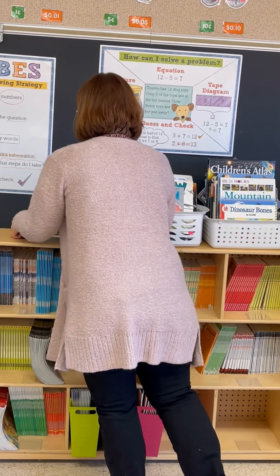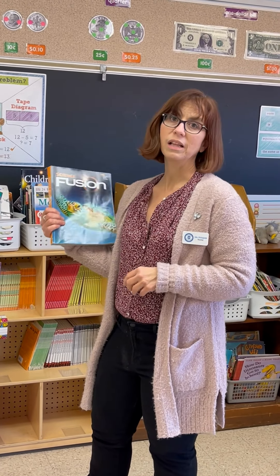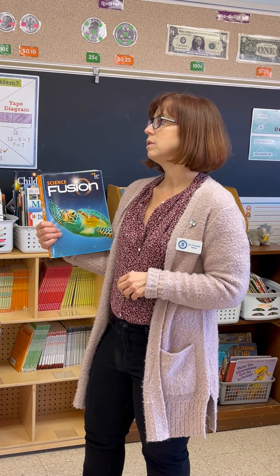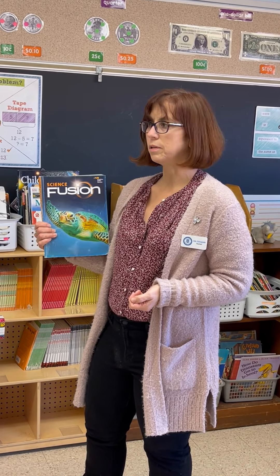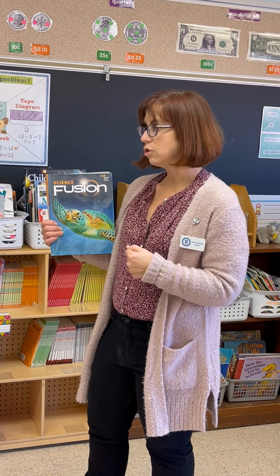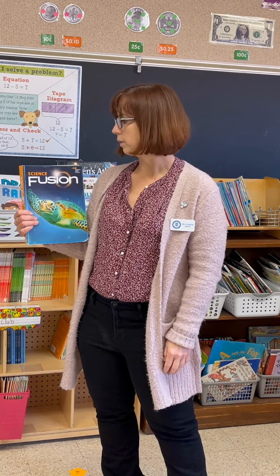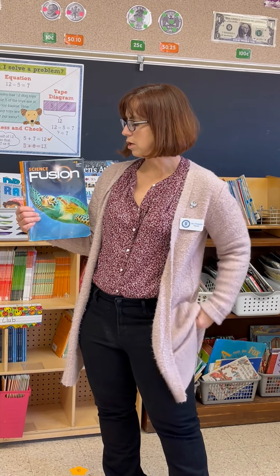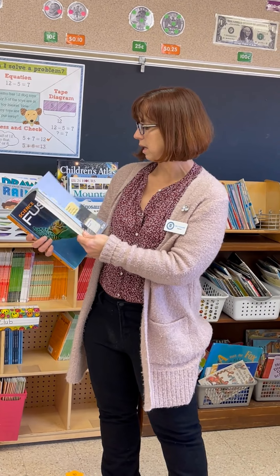For science, we're using Science Fusion. We start out by learning to think like a scientist using the scientific method. Then we learn about engineering and the design process. From there, we move on to learning about animals and their adaptations, as well as plants and their adaptations, and how our world changes — some of these changes can be very slow, like erosion, and how there can be sudden changes to the environment, like forest fires or avalanches.